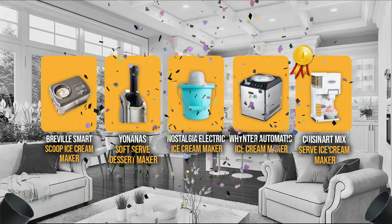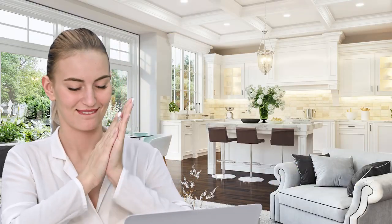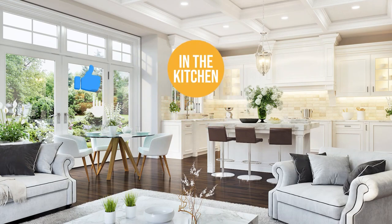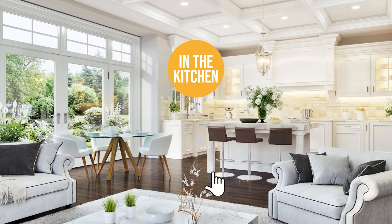And there you have it folks — the five soft serve machines which got our team at In The Kitchen excited this year. If you have any contenders for our next soft serve machine roundup which you'd like our team to test, drop it in the comment section below and we'll be sure to look it over for our next update. If you liked this video and it helped you in any way, please give it a like and hit the subscribe button to stay connected and updated with all of our research into everything that makes our kitchens great. We look forward to seeing you in the kitchen again soon!